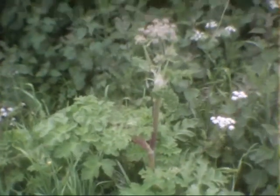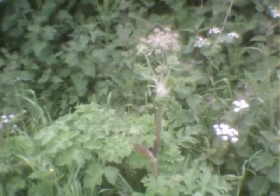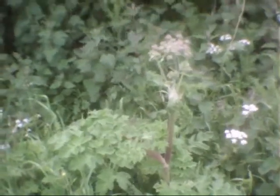Hogweed. We used to make pea shooters out of this as kids. I don't know if it's the giant hogweed or anything. I don't know whether it's poisonous — I think it is, actually, so be careful of this.